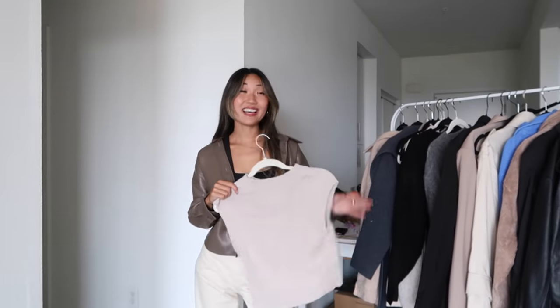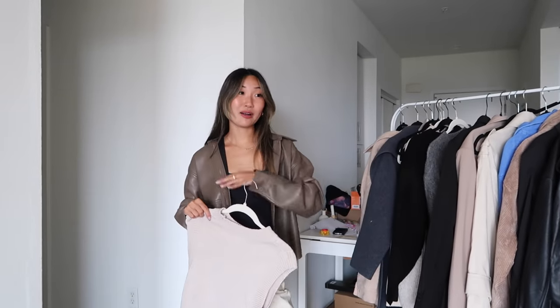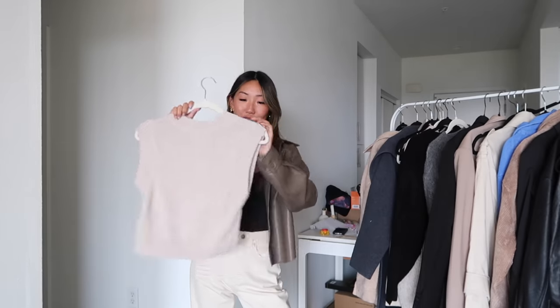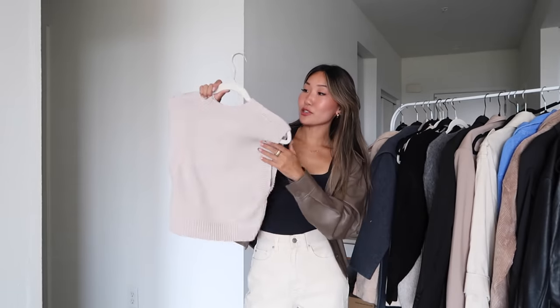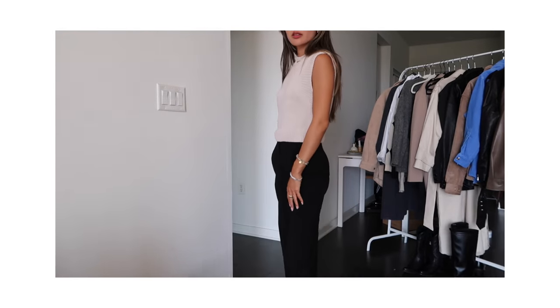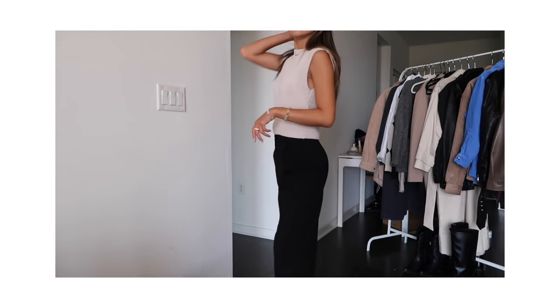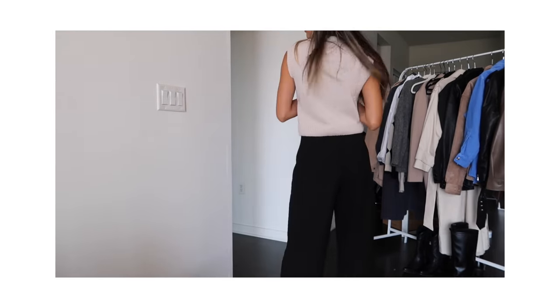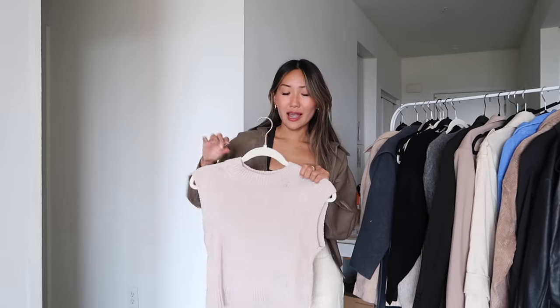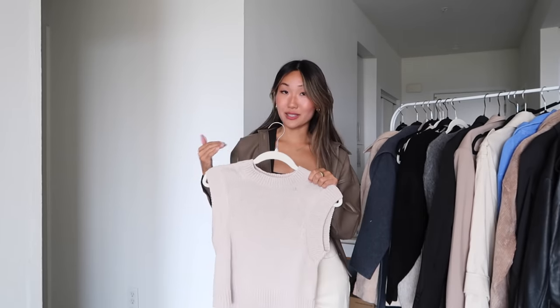One trend I'm seeing this year, coming back from last year, are sweater vests. I really love sweater vests — I feel like people either love or hate them. This one is from H&M and I love the color. I also love how it's a more cropped fit. I have a few longer vests from last year but I'm really into these shorter vests — they're a little bit more versatile and easier to style.